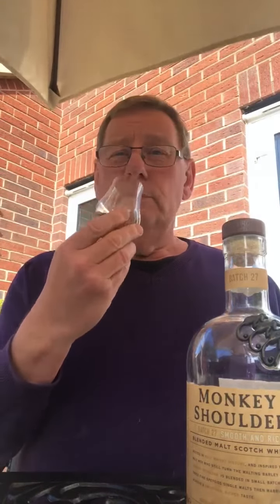I'll bring it up to my nose slowly so I don't get nose burn, but I'm getting some spicy woods. There's floral, vanillas, orangey, zesty, coconut and leather aromas.